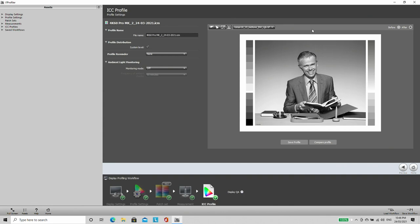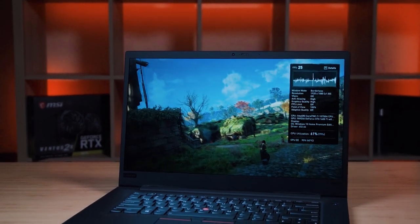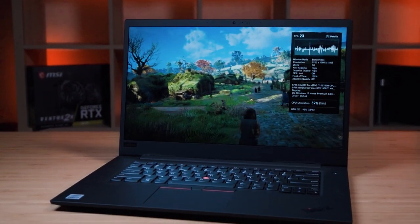With the studio light off, the display's light bleed is actually quite minimal — not much on the corners or sides, which is good. The display has some bezel on the top and bottom but is fairly narrow on the sides. It's a 16:9 panel, and I hope the Gen 4 moves to a 16:10 ratio. Overall, it's a decent display.